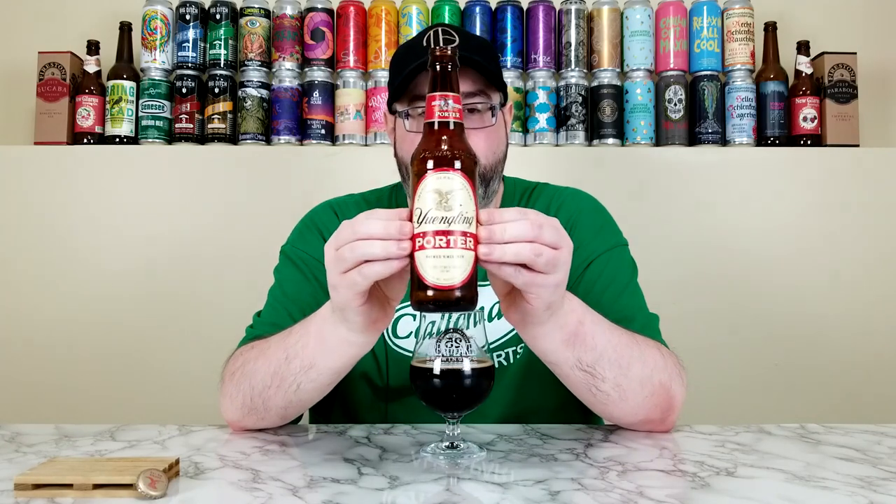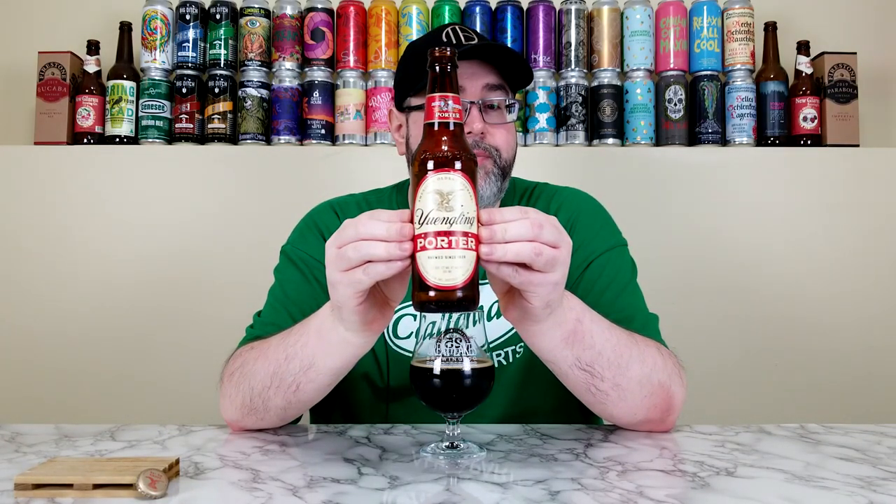I have absolutely no issue giving the Dark Brewed Porter from Yuengling a 3.6 out of 5. If the characteristics were a little more intense I'd put it in the 3.75 range, but keep in mind this is a value porter. Price and availability: in my area it's $15.99 for a 12-pack — roughly a buck to a buck twenty-five a bottle. I don't think I've even seen six-packs of this, just 12-packs. For that price range, it's pretty good value. I wouldn't score it as high if it were priced like Edmund Fitzgerald at around $10–11 a six-pack.